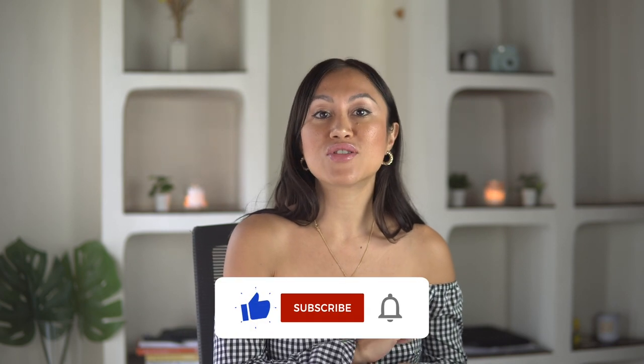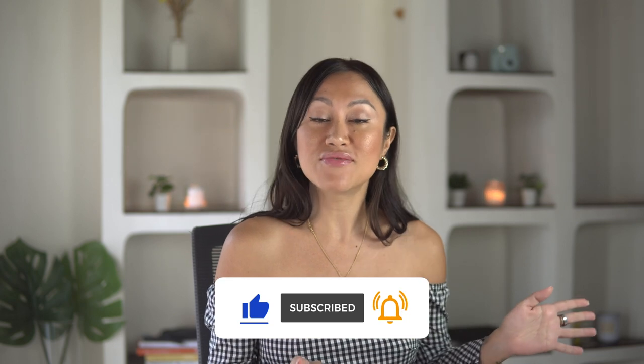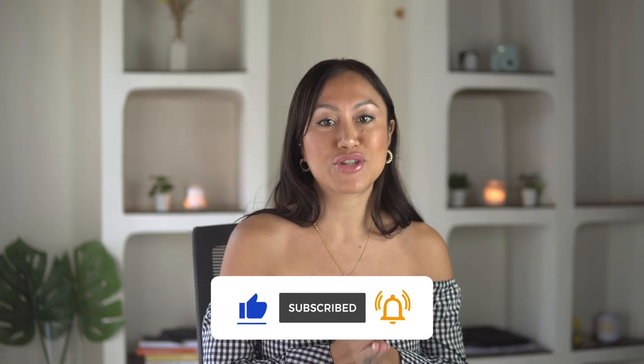Hey guys, it's Stephanie, your host of the Start Your Fashion Business channel. If you want to learn about all things fashion business, then you have come to the right place. I'm a sustainable brand owner and an ethical garment producer, and I'm also a fashion business coach. I've been in the fashion industry for over 12 years and I'll be sharing my experiences and tips on how to run a successful fashion business. If you're new to my channel, make sure to subscribe and hit the bell notification so you don't miss any of my content.